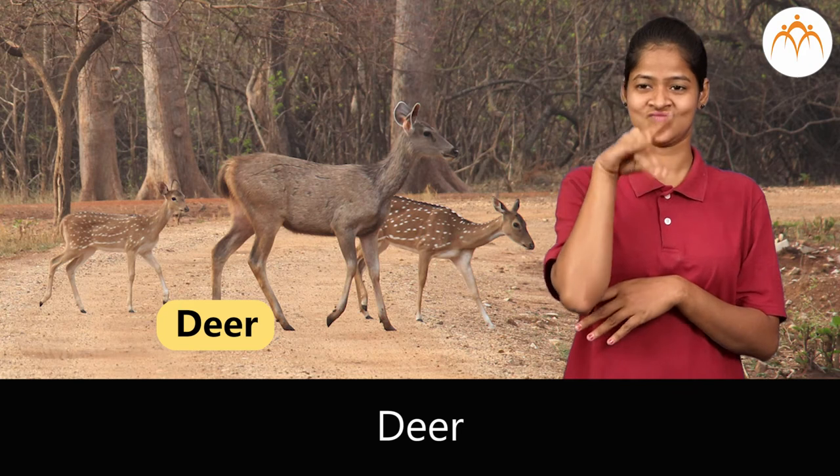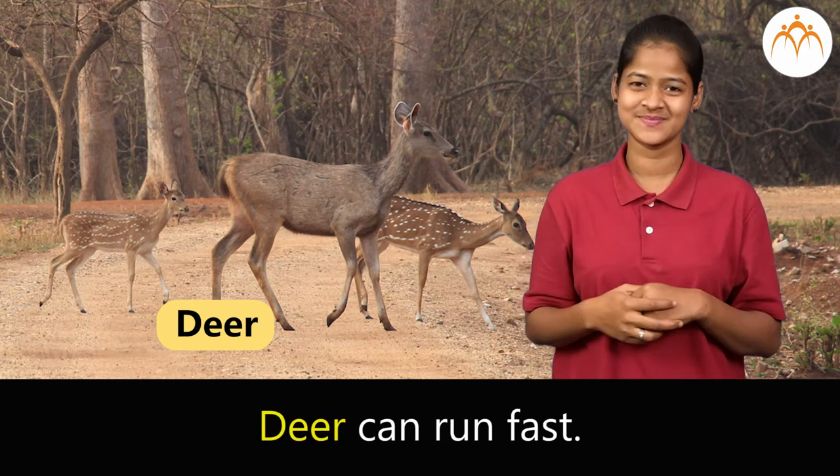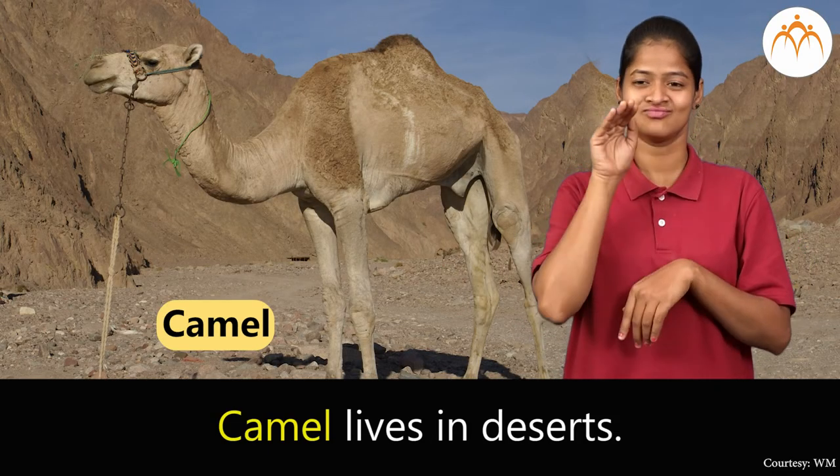Deer. Deer can run fast. Camel. Camel lives in deserts.